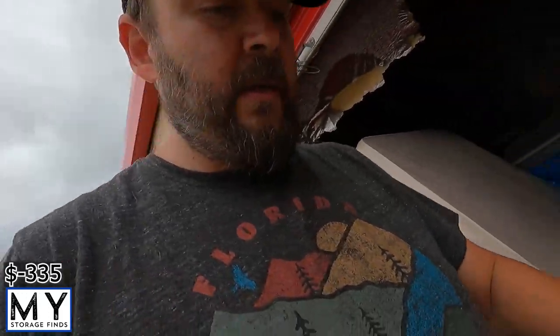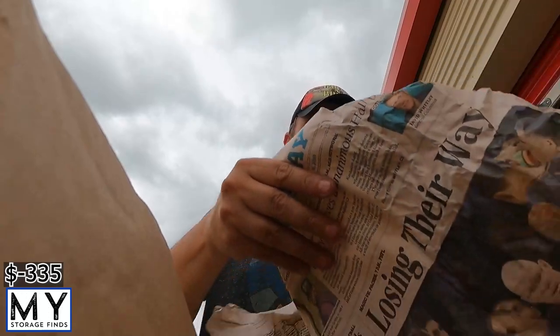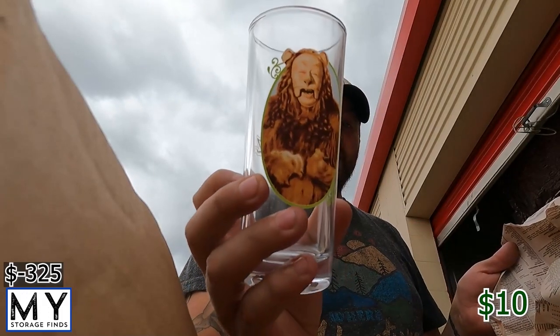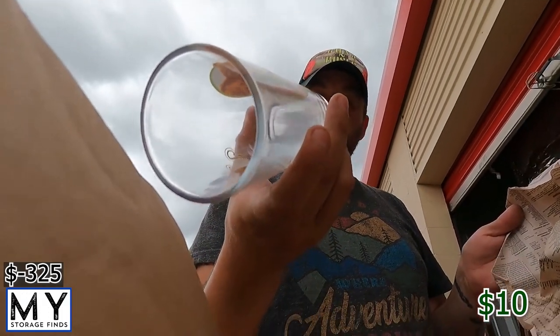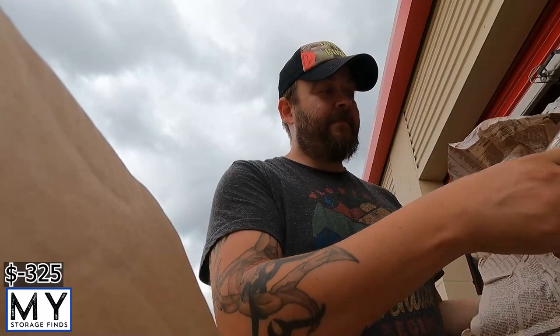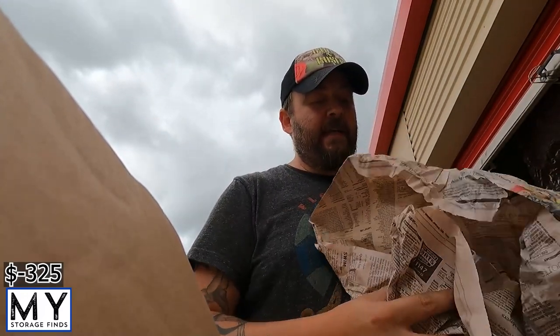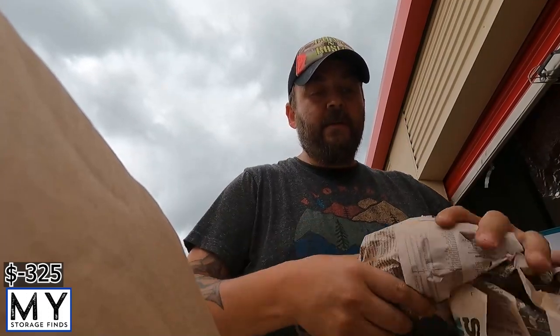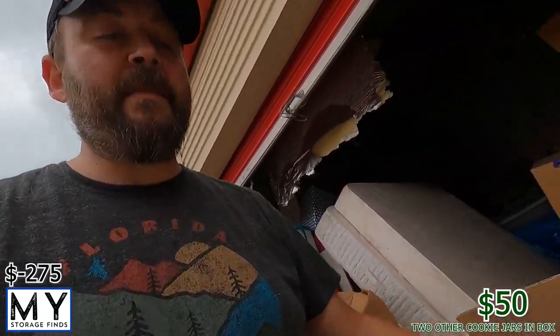These are always something you can put on eBay or donate for some funds. Another Wizard of Oz cup in here too. So this looks like it's basically a Wizard of Oz box — that's kind of cool. Good to see the first box has collectible stuff. We'll get that in the trailer and come back for the next box.